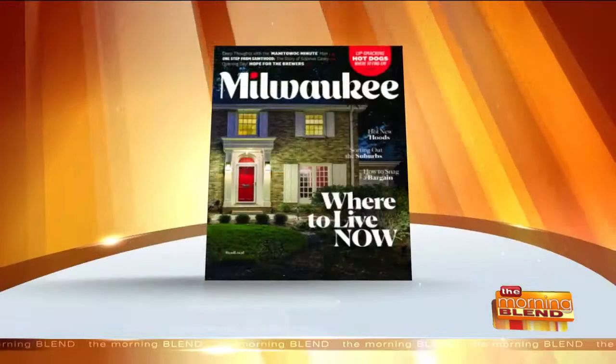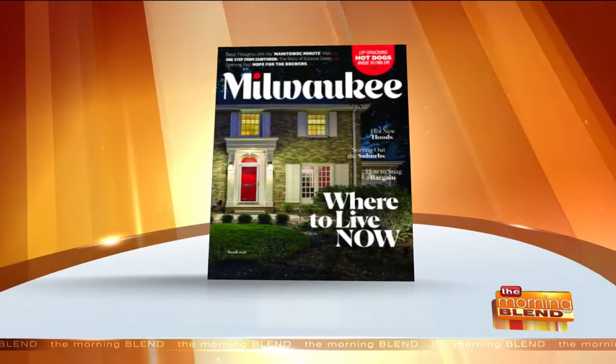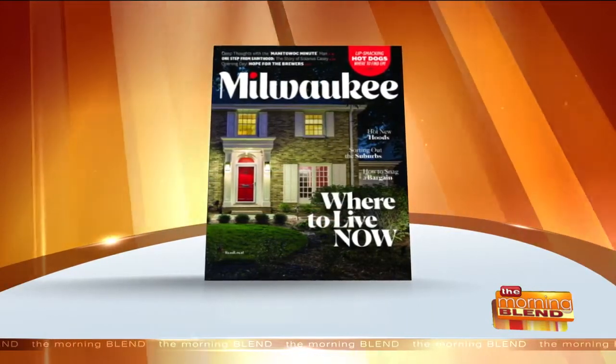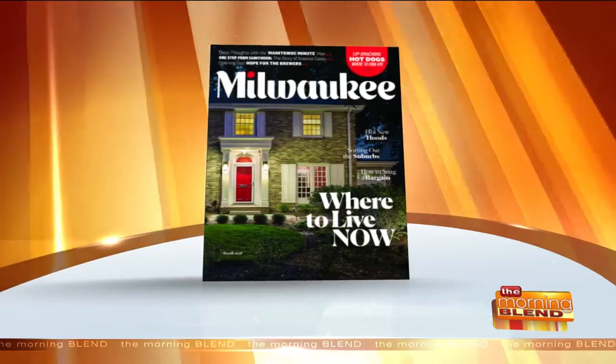Anybody who's done a website has had that conversation — long and tedious. We went with Canela. We felt it was sophisticated yet friendly. It represented the city and also the direction we want to go in. So that was a big part of it.